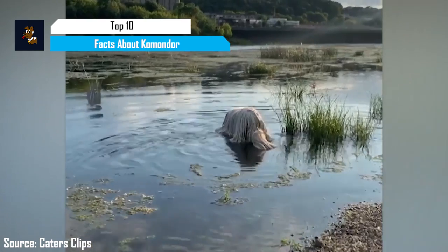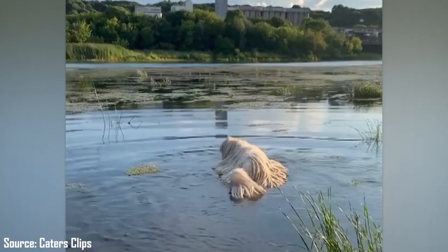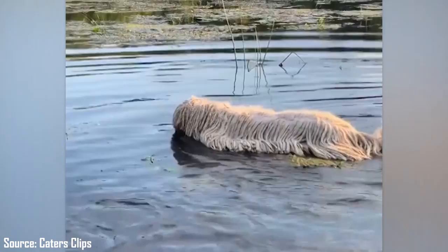Widely known for their mop-like appearance, the Komondor is a loyal, dignified, and brave dog with a knack for affection and protection. These dogs are easily recognizable due to their white cords hanging from their heads to tails. But under that white cord fur is an intelligent, loving, and protective family dog that is sure to make a good companion.